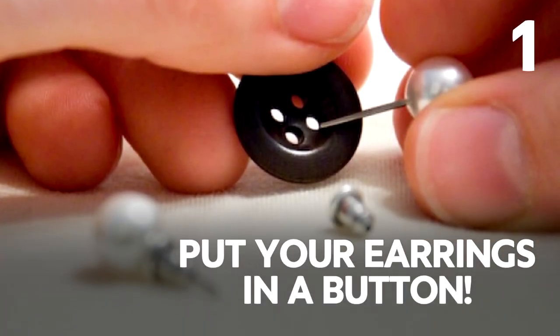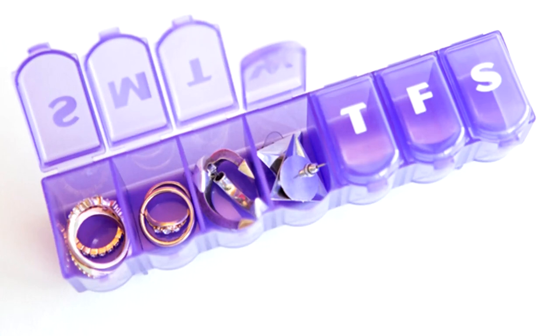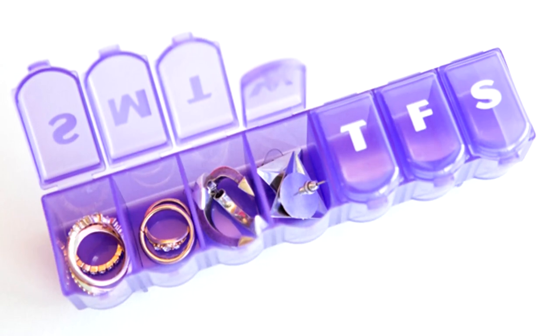This one is popular on the internet — it suggests putting your earrings in a button. But you lose the button, and a button is even harder to find. Just put your jewellery in a bag, or store your rings in a medicine case while travelling. You need to organise it properly — just buy a bigger suitcase or buy your jewels there.